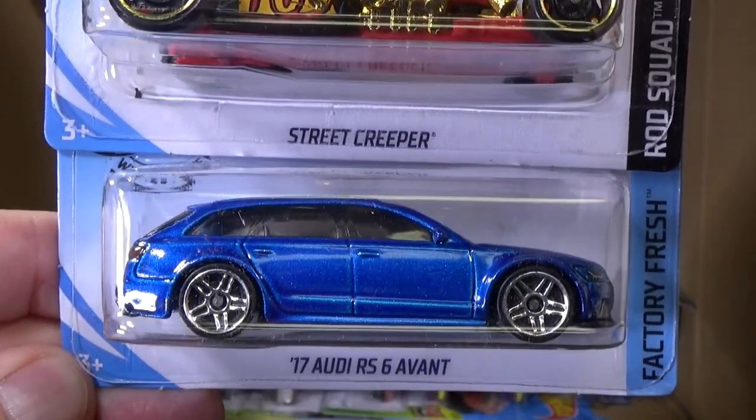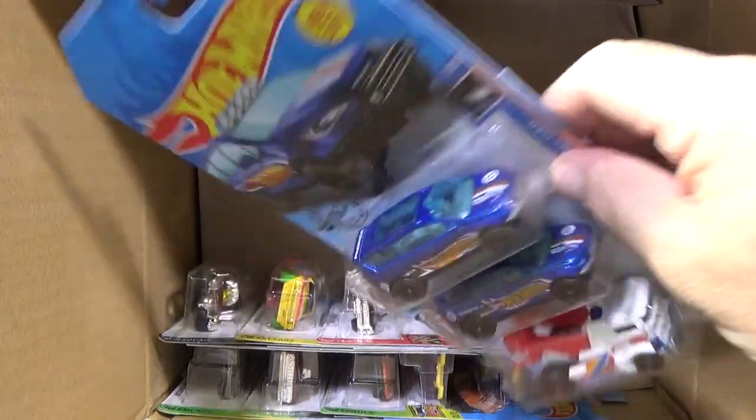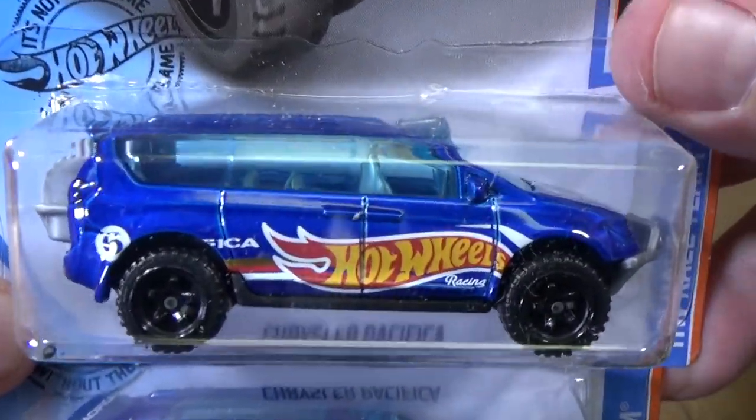I did a feature video on that one. 17 Audi RS6 Avant — love that blue color, looks fantastic. Here's a new model, new for 2019. You have the Chrysler Pacifica.